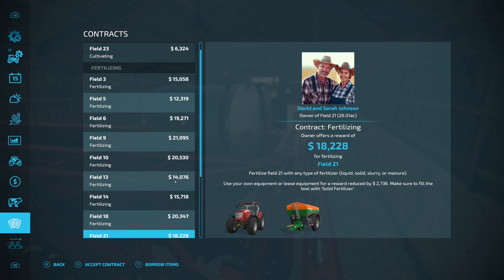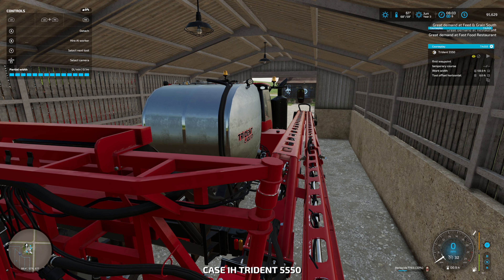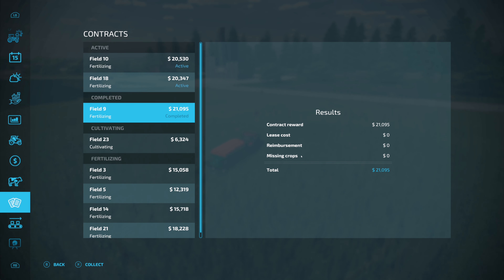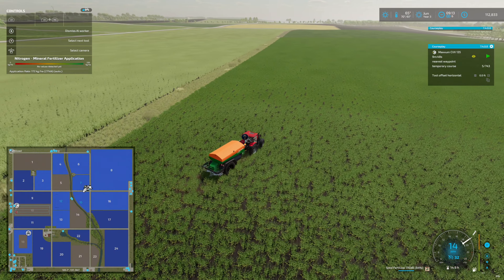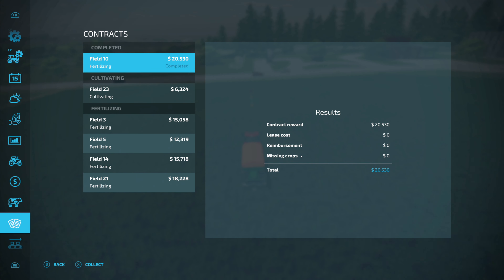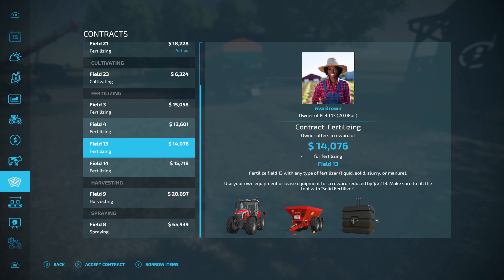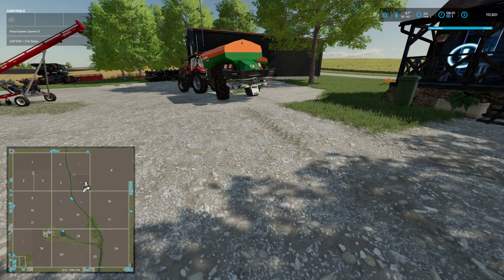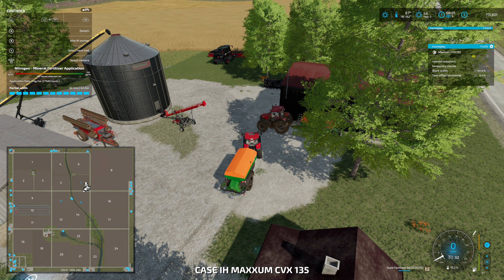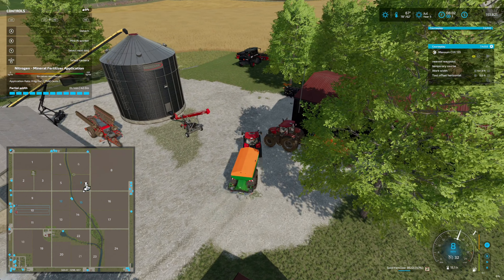We can do some fertilizing contracts — we're going to do that one, that one, and that one. That's $60,000 worth of contracts. Field 9 is complete, collect $21,000. Boom. Let's start on the next field for another $20,000. Field 18 contract is complete, so we can collect on that. Field 10 fertilizing is complete — another $20,000. We're going to go to sleep here, wake up in July and do some harvesting and probably some contracts too. We'll sign up for three more fertilizing contracts — that's $6,000, $18,000, and $21,000.